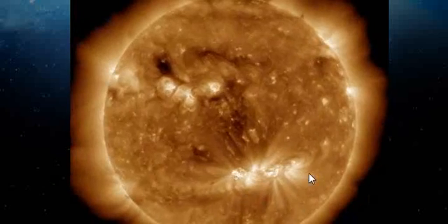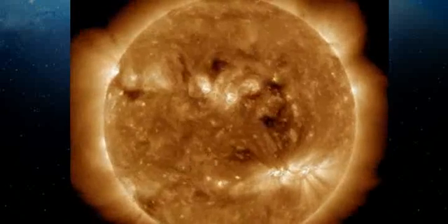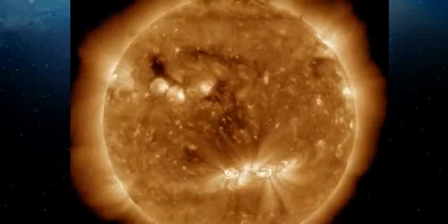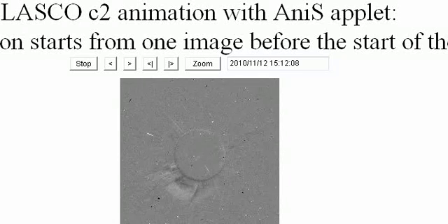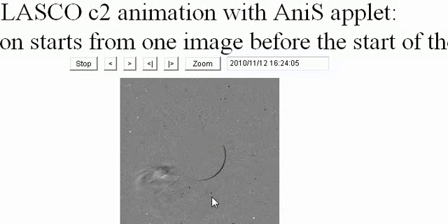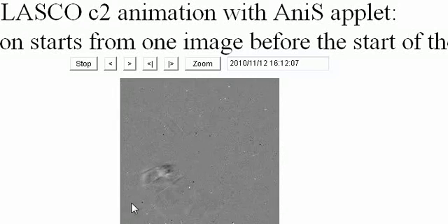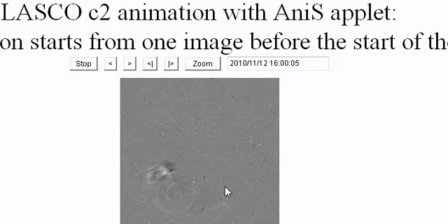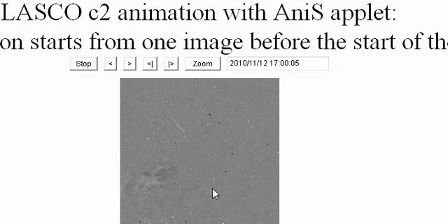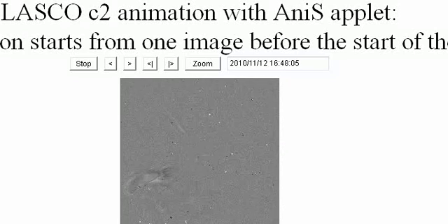We're going to be looking ahead now for some very large features that are on the sun that need to be monitored and mapped. Looking at Cactus, this is a digital representation shown in animation — it shows us the southern hemisphere CME and there's quite a lot of substance behind this with a constant flow of smaller CMEs following up behind.